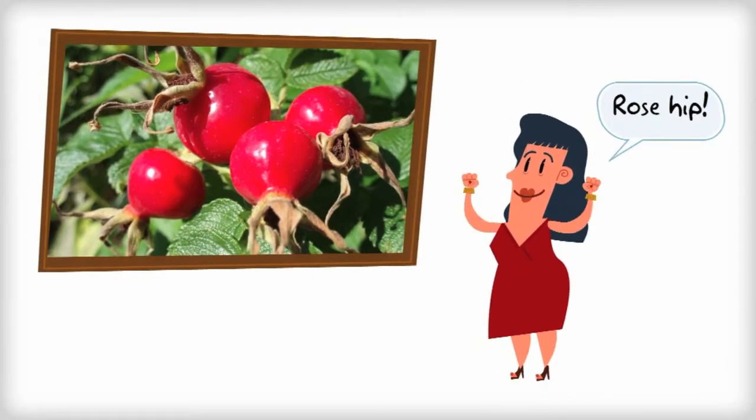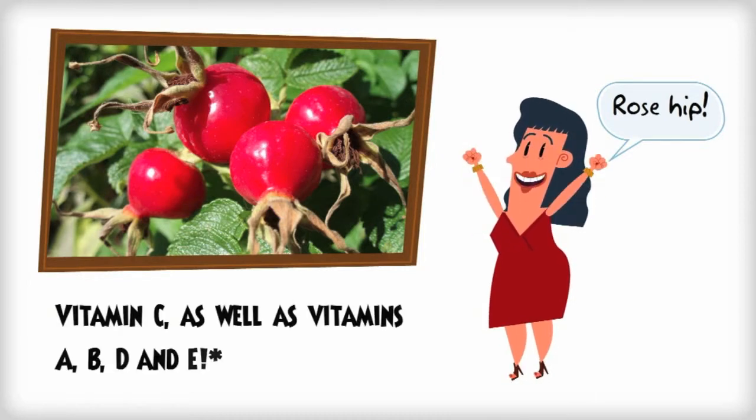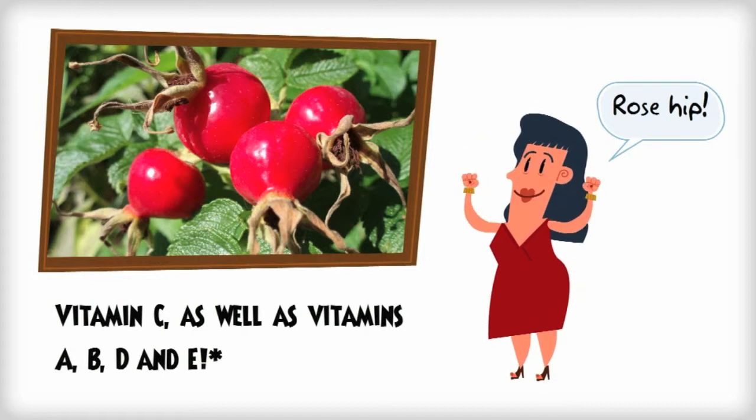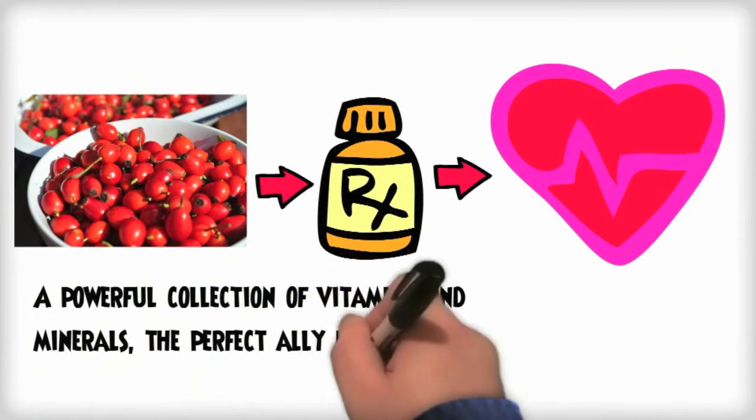Rosehip is the fruit of rose plants and is one of the richest plant sources of vitamin C. It also contains vitamins A, B, D and E — a powerful collection making them the perfect ally for overall health.